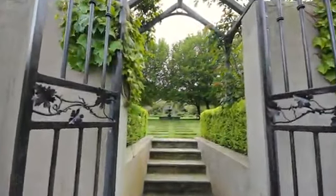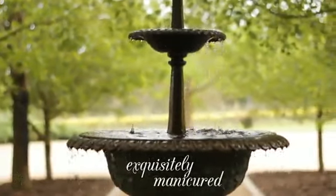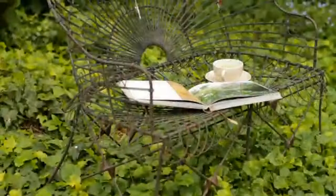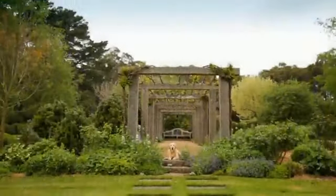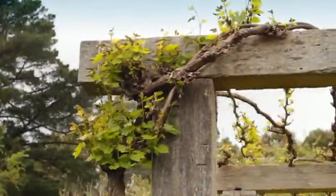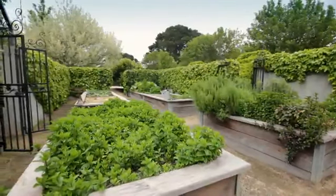Surrounded by native bushland and animals, the exquisitely manicured gardens are in a class of their own. Lovingly maintained and providing many private areas for reflection, this is a magnificent garden for all seasons. Flowers bloom throughout the year and the walled vegetable garden provides a bountiful harvest for your next alfresco lunch.